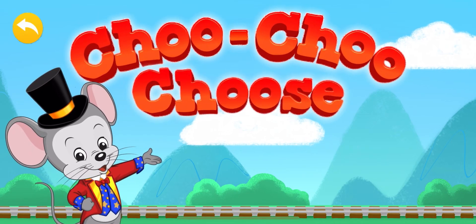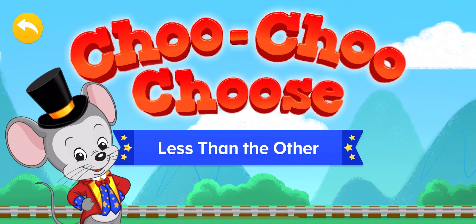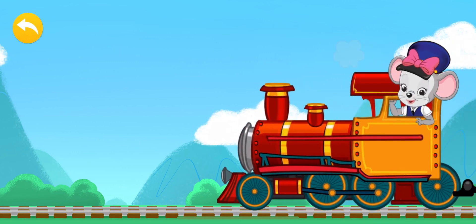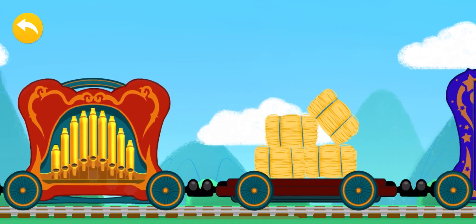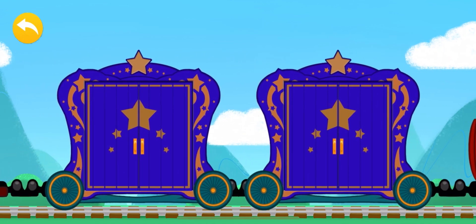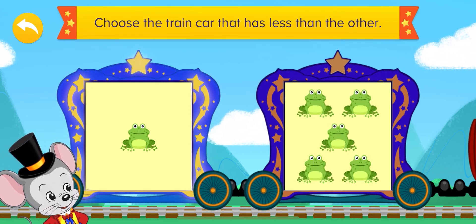Choo-choo-choo! Less than the other! Let's play and learn with ABC Mouse! There we go! Choose a train car that has less than the other!